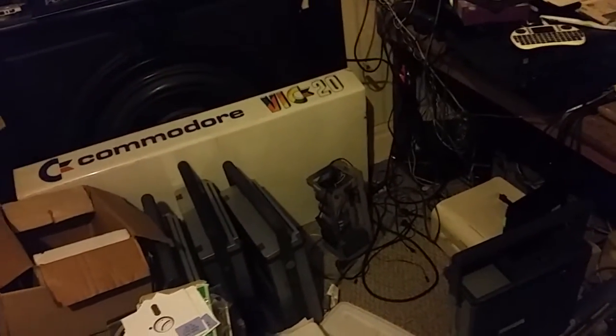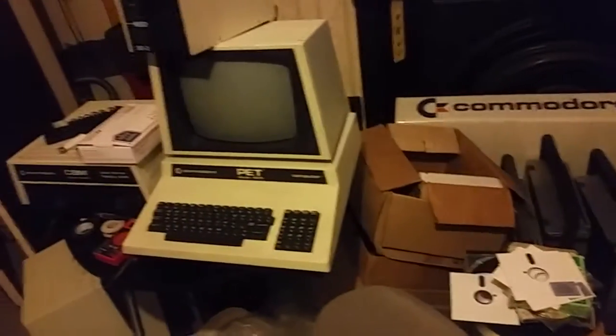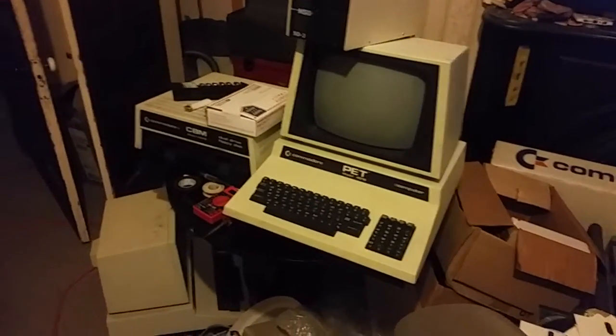Today at my house, the Commodore stuff — a bunch of SX's sitting here, disc, pets that we're working on.